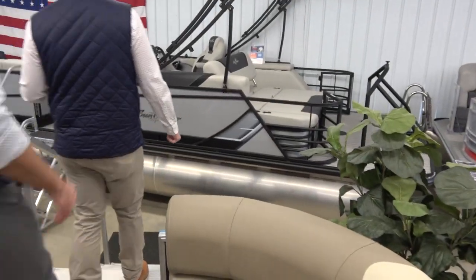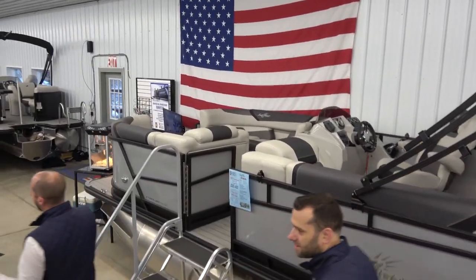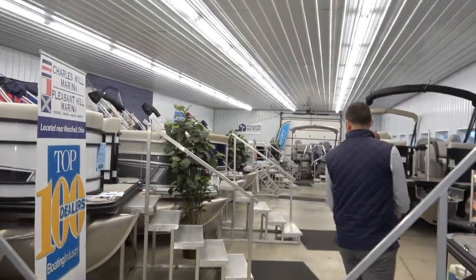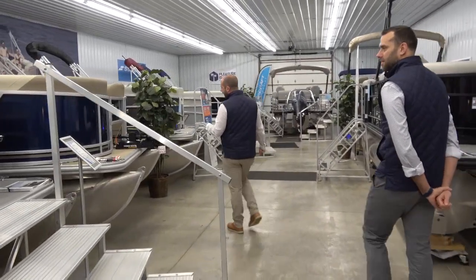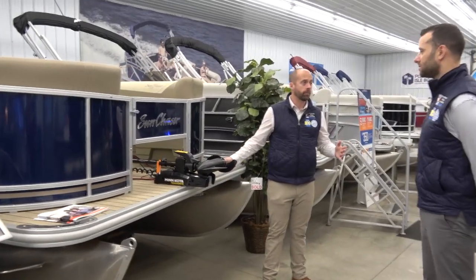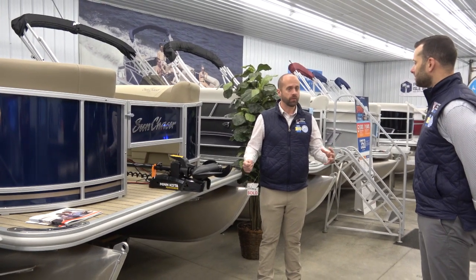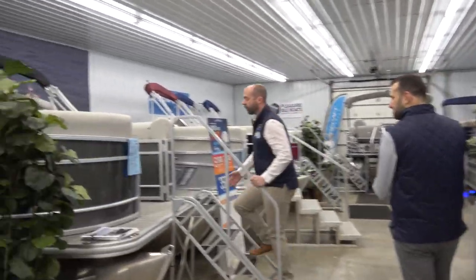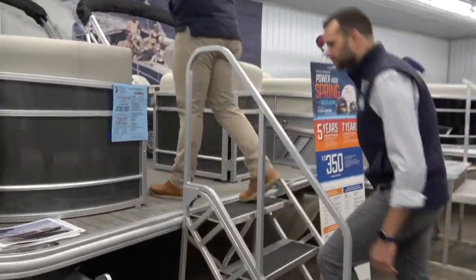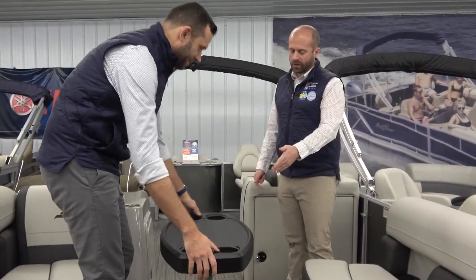As we walk further down the showroom floor you can see the fishing models. There's a Sun Chaser with a trolling motor that's already been purchased, but we still have plenty of inventory left — no one needs to feel like they have to buy today. Next up is the Starcraft VX20 FB4 with carbon panels, built for people who love to fish and cruise.